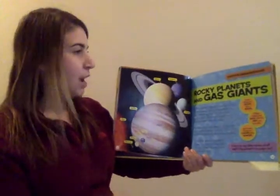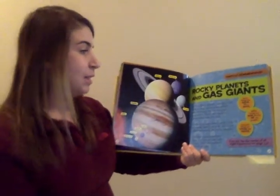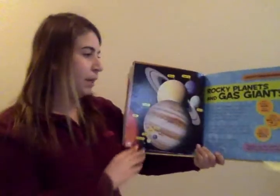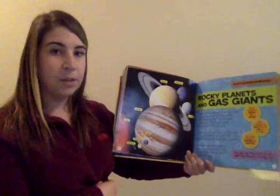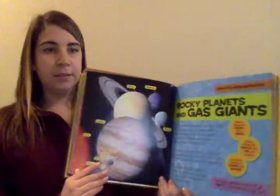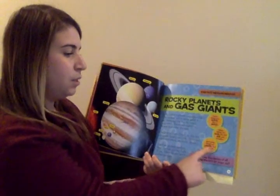Rocky planets and gas giants. To be called a planet, an object has to be round, and it must orbit a star. Nothing else has its exact same orbit. There are eight big planets that orbit the sun. The four planets closest to the sun are made mostly of rock — they are called terrestrial, or rocky planets. The four planets farthest from the sun are big balls of gas; they do not have a solid surface. Some things are solid, like rock; other things are gas, like the air you breathe; and some things are liquid, like water.